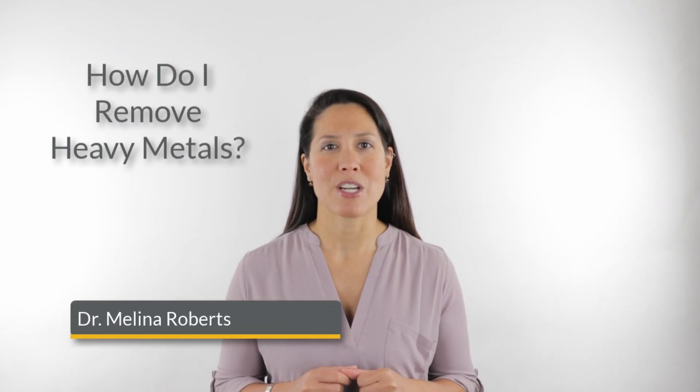Welcome, I'm Dr. Melina Roberts, and I want to answer the question for you today: how do I remove heavy metals from my body?